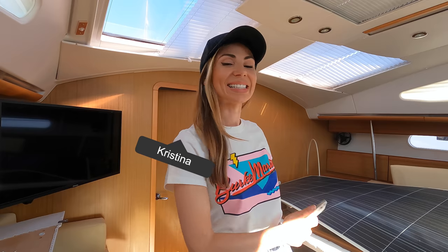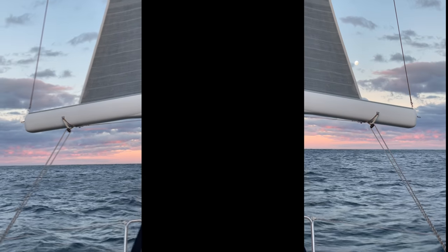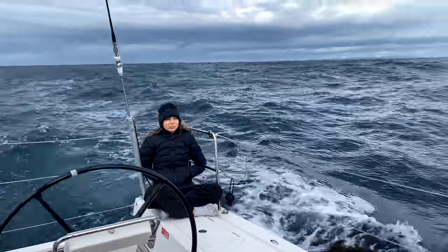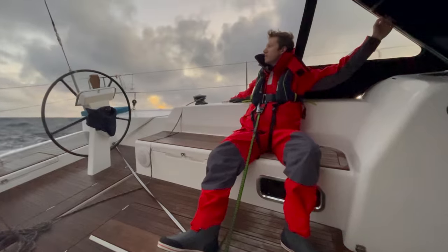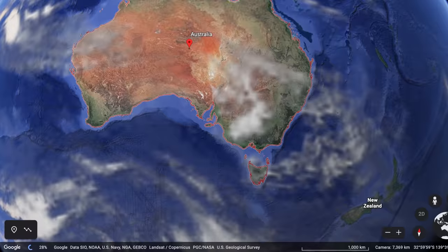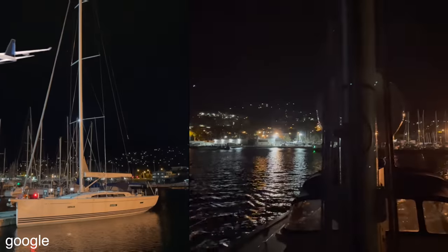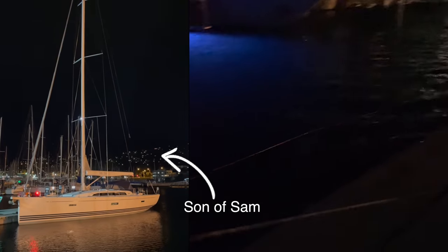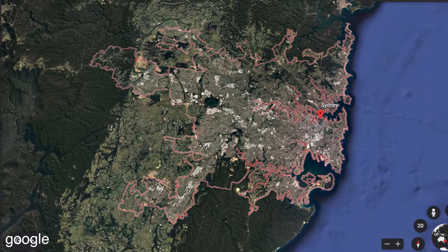Welcome to our Jeanneau 50 foot Sun Odyssey. We can't wait to show you around, but first we're doing Sydney to Hobart in reverse. We've left our 50 foot yacht Takana on the hard stand in Melbourne and caught a flight interstate to Tasmania, where we're going to help sail an ex-race yacht, Son of Sam, all the way from Hobart to Sydney — a three-day, 665 nautical mile trip.